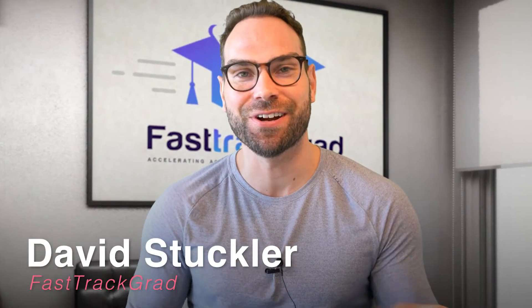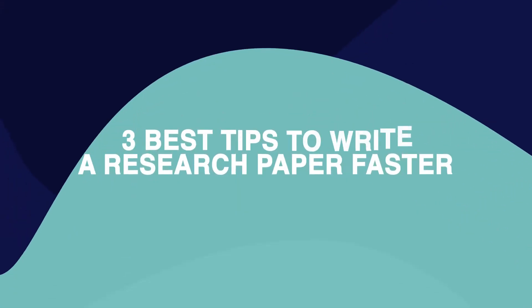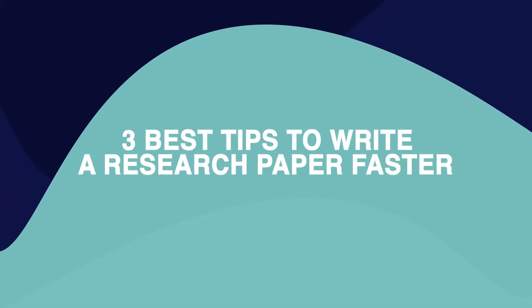Hey everyone, how's it going? Professor David Stuckler here. Tremendously excited to share this session with you today on my three best tips to write a research paper faster.